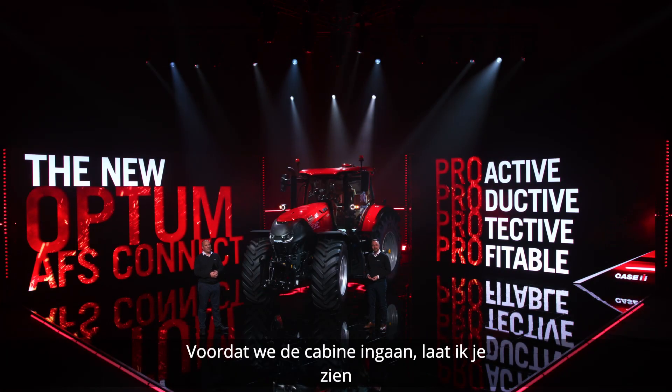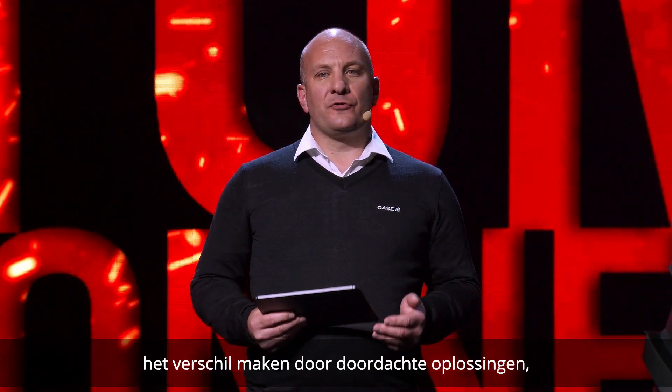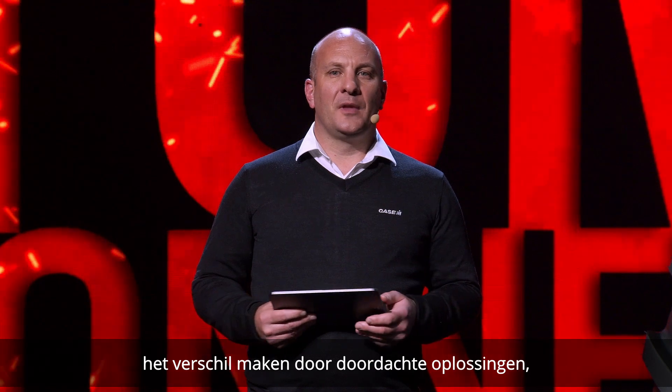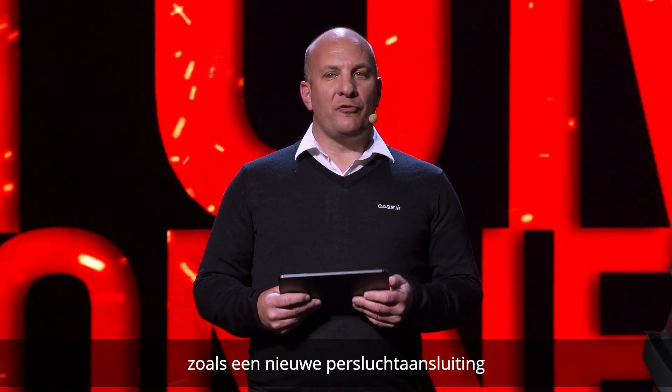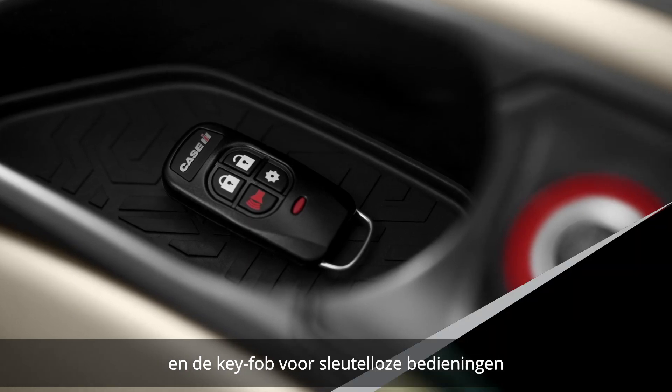Before entering the cab, let me show you how Case IH has worked on details that truly make the difference through thoughtful solutions, such as the new compressed air connection and the key fob for keyless operations.